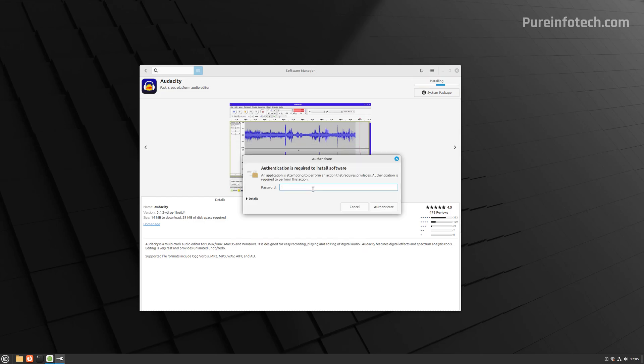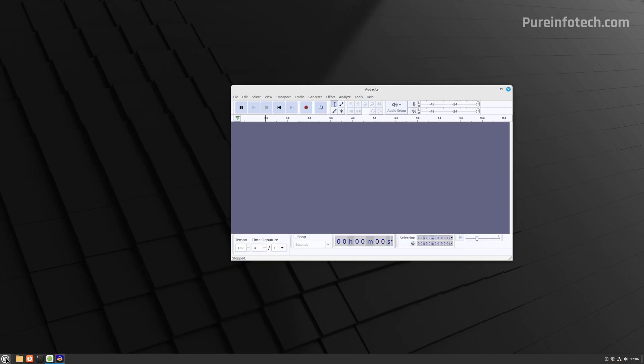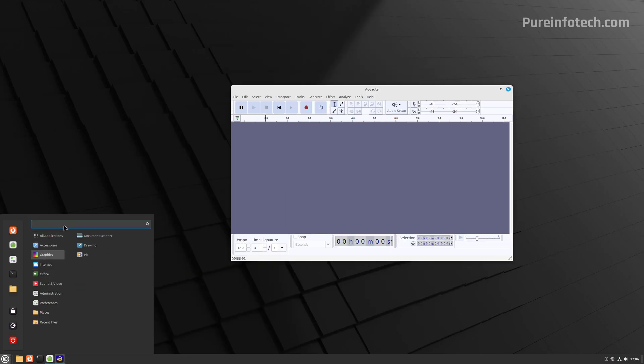One thing about Linux is that you will have to authenticate every time you want to make changes to the operating system. After the application installs, you can click the Launch button to start it. You can always find installed apps in the Start menu — for example, if you look for Audacity, you'll find it right there.